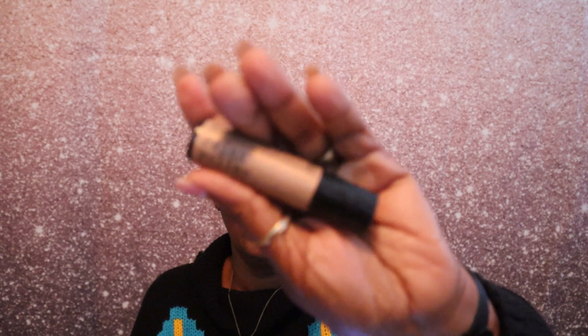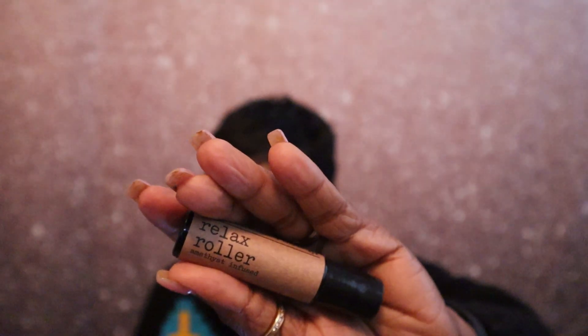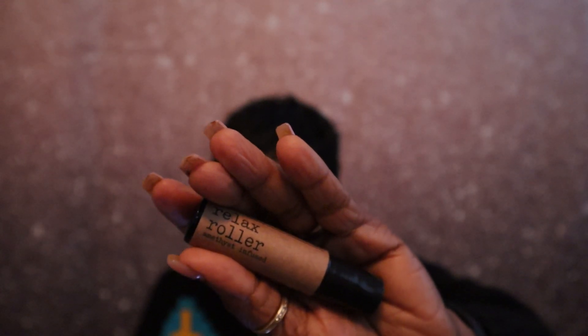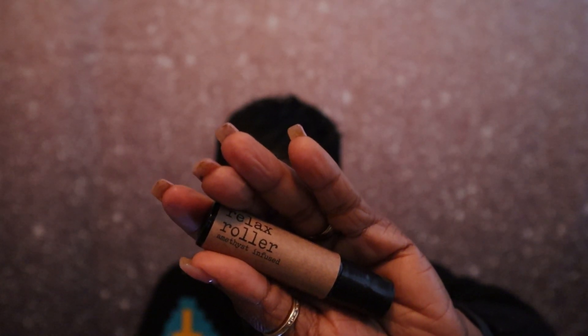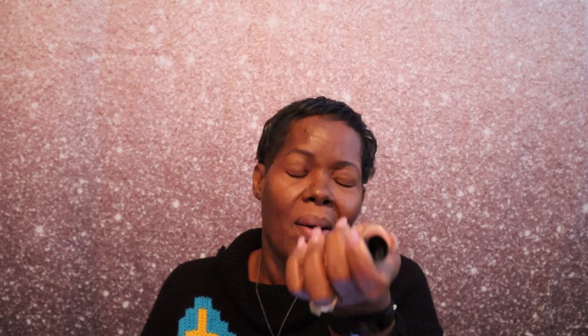My free gift is a roller ball — it is the Relaxed Roller, amethyst infused. It's a $15 value. It says: 'Looking for a moment of zen? Ease your mind with this essential oil roller. This blend contains relaxing lavender, chamomile, sage, and geranium, infused with amethyst for additional spiritual properties.' It doesn't smell bad — now that I roll it on my arm I smell the amethyst. Okay, it doesn't smell bad at all.